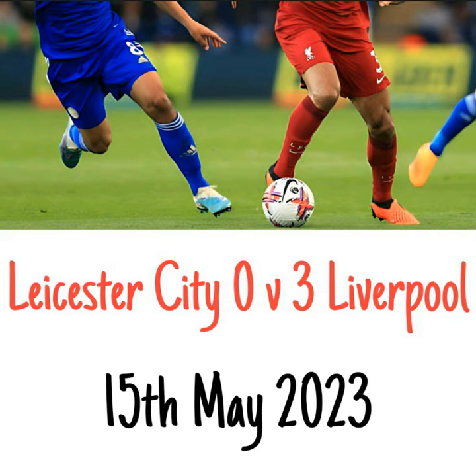It is Leicester City nil, Liverpool one, live on TalkSport. The bad news is that Liverpool have the best Premier League points per game when scoring first, and the fewest points dropped from winning positions this season.